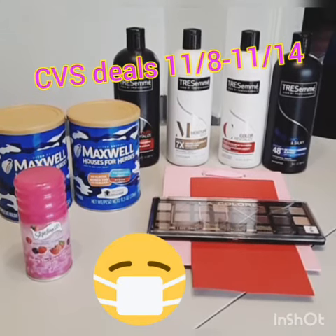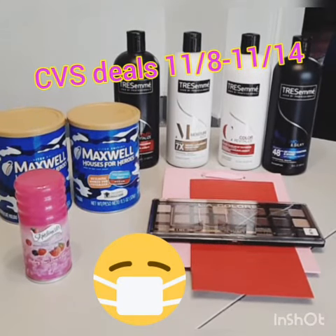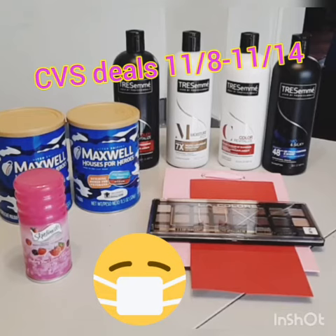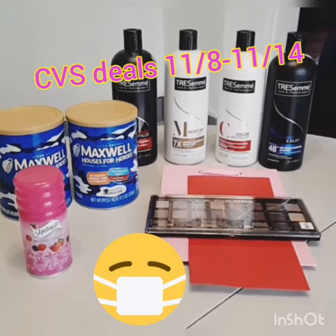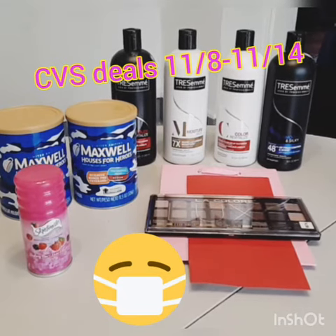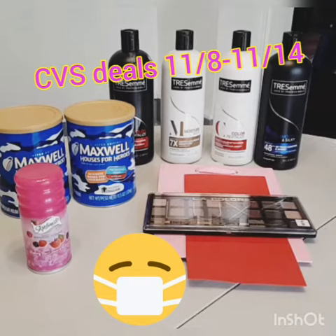I got my new favorite coupon — it's for the $2.39 Skintimate. It says $2 off any size Skintimate. My kids love those little ones and I love getting them for them at the value price of $0.39. So I got that again.